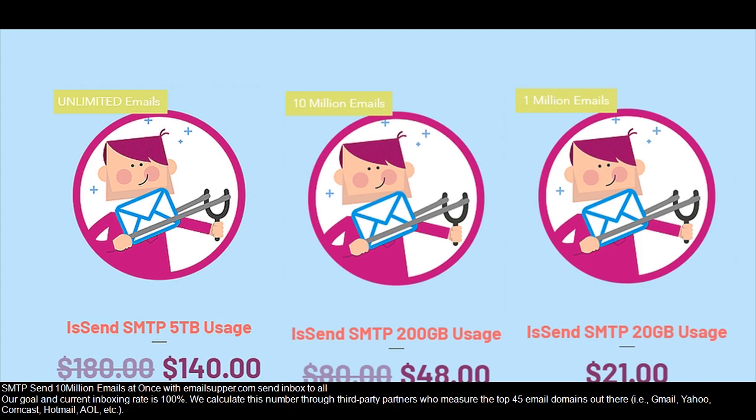We calculate this number through third-party partners who measure the top 45 email domains out there — i.e., Gmail, Yahoo, Comcast, Hotmail, AOL, etc.